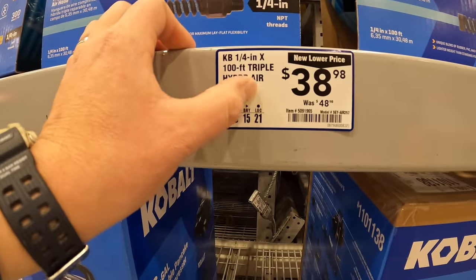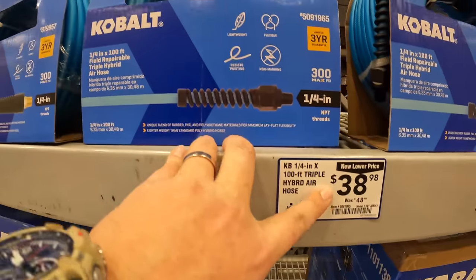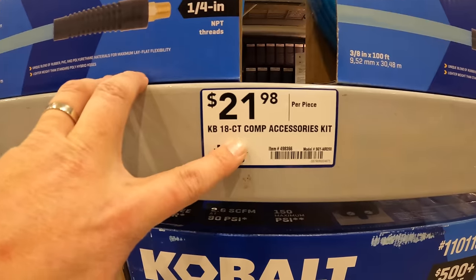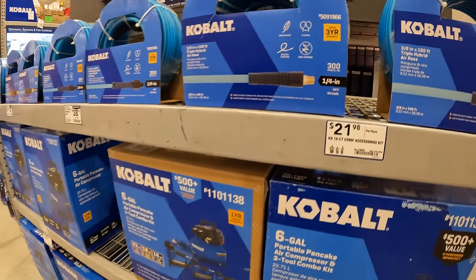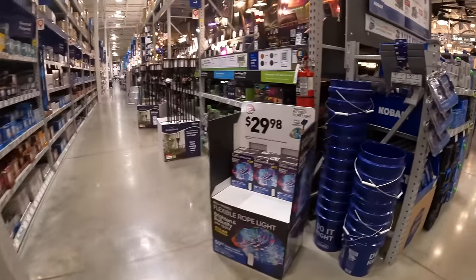They also have the 100-foot triple hybrid air hose for $38.98, or a compressor accessory kit for $21.98 — though that may not be on display yet. So many sales happening right now — it's awesome.